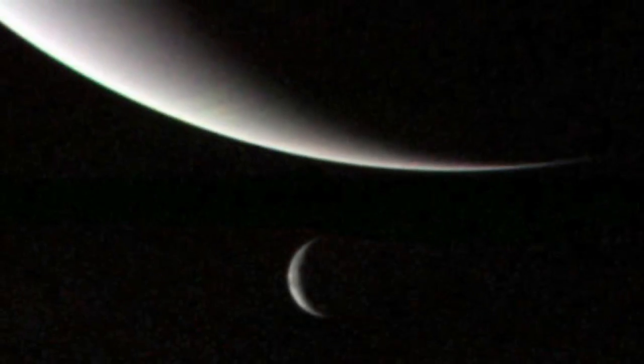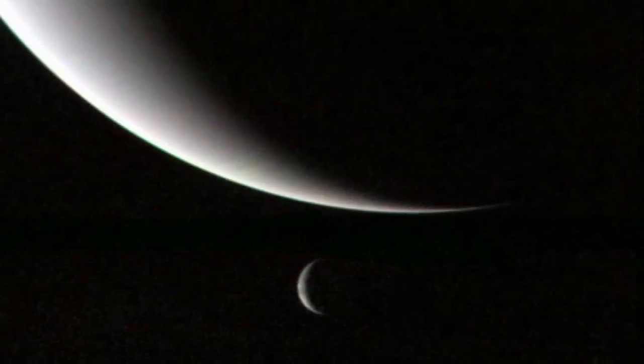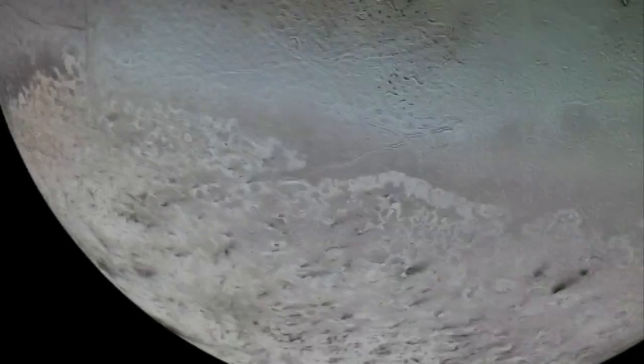Neptune's largest moon is called Triton, and it's an interesting moon in the solar system because it's the only moon that actually orbits in the opposite direction that the planet rotates. Usually when moons form from the planets, they all form from the same spot of gas, so they're kind of spinning, and then the planet forms, and the moons form outside of that, orbiting in the same direction that the planet is spinning. Triton is different because Neptune is spinning in one direction, but the moon is actually orbiting around in the opposite direction.